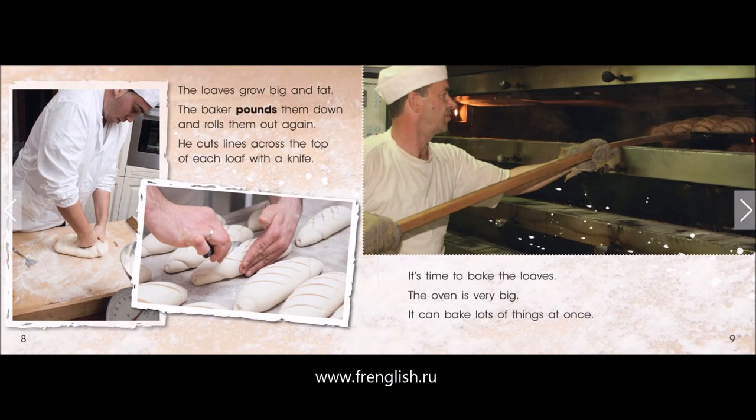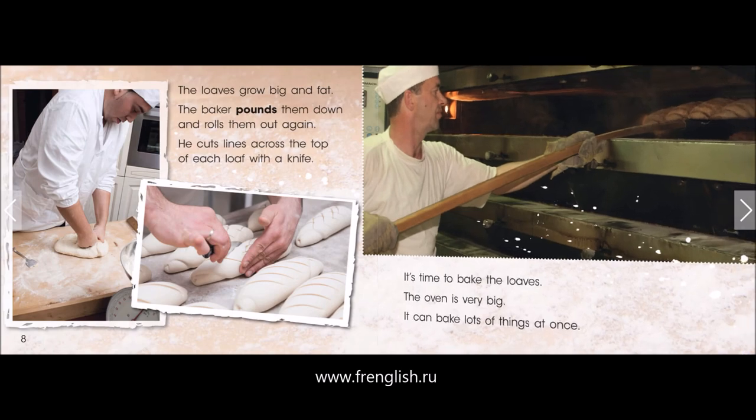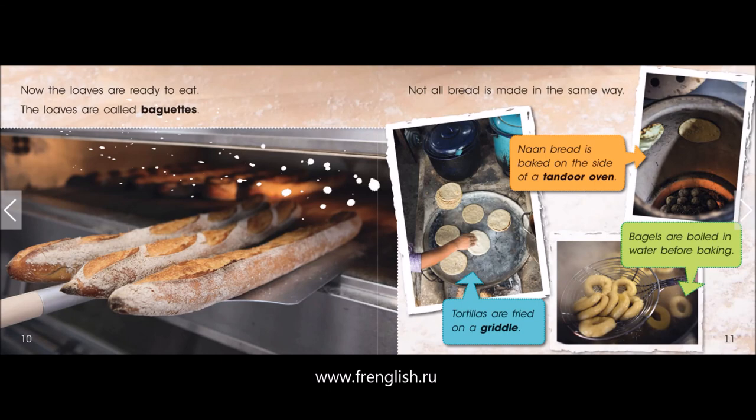It's time to bake the loaves. The oven is very big. It can bake lots of things at once. Now the loaves are ready to eat. The loaves are called baguettes.